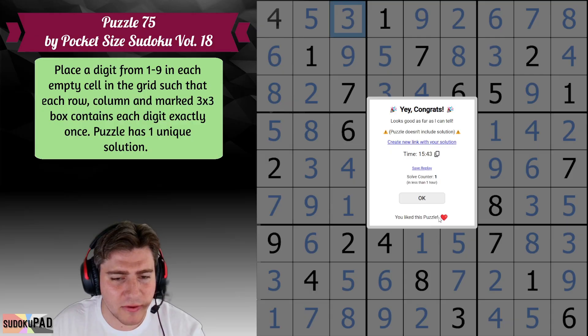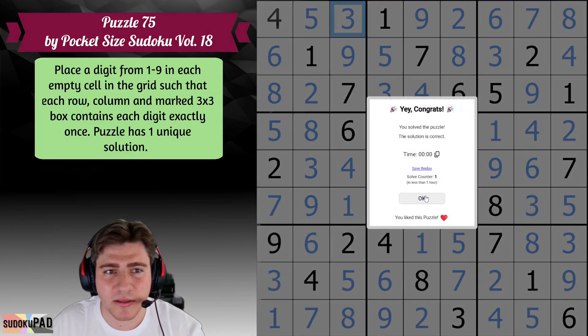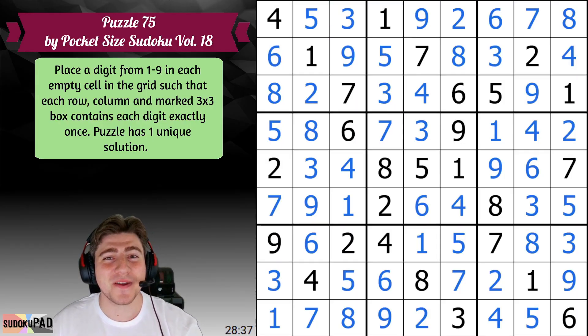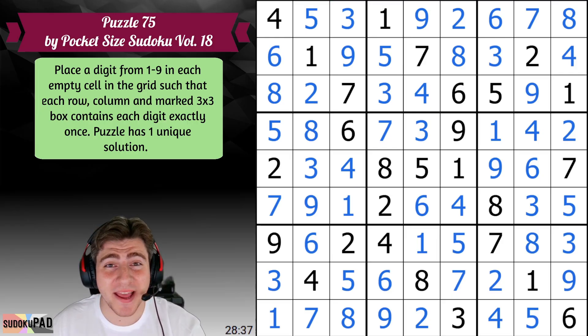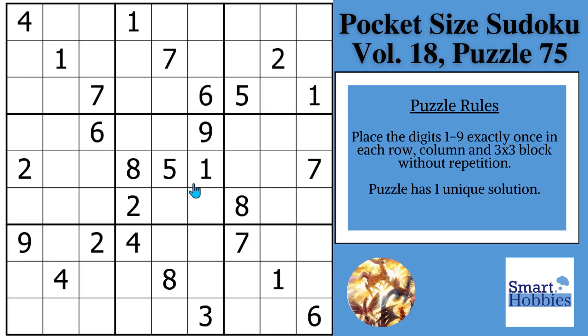I'll link the puzzle and also create a new link with the solution here. I hope you enjoyed, and I'll kick it back to Timberlake. Thank you so much, Lucian, for showing me how you solved this puzzle. And thank you, friend, so much for watching.